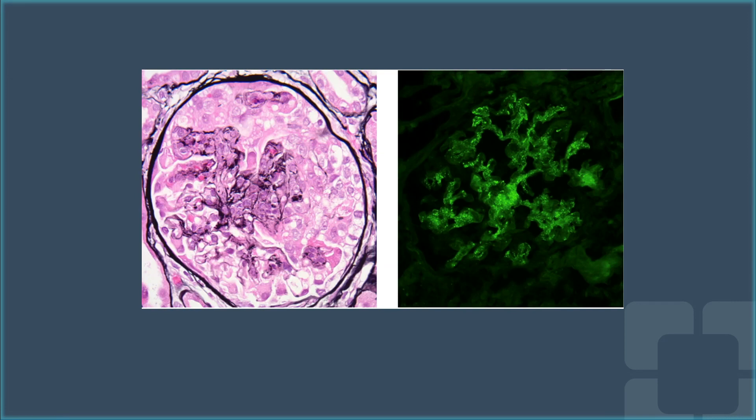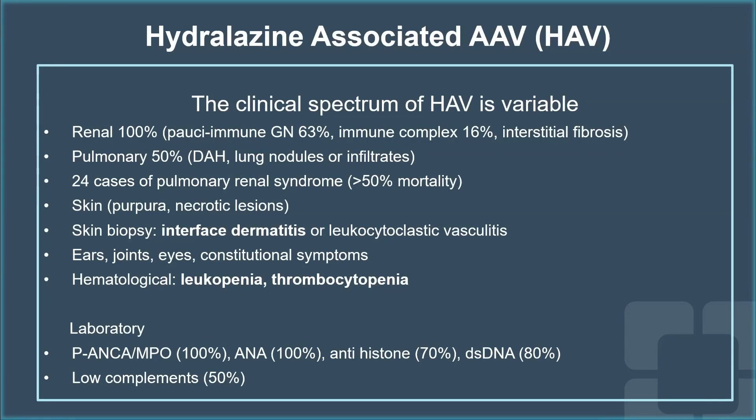Later on, she had a kidney biopsy, and her kidney biopsy showed pauci-immune crescentic glomerulonephritis, and on immunofluorescence, she had immune complex deposits, which are not typically seen in primary ANCA-associated vasculitis. The suspected diagnosis in her case was hydralazine-associated ANCA vasculitis. The clinical spectrum is variable, but kidney involvement is the most common manifestation, and in almost 100% of cases, pauci-immune glomerulonephritis is the most common finding on kidney biopsy, followed by immune complex.